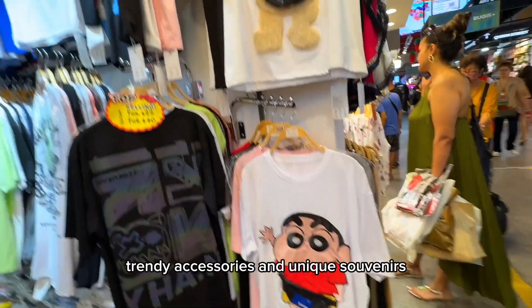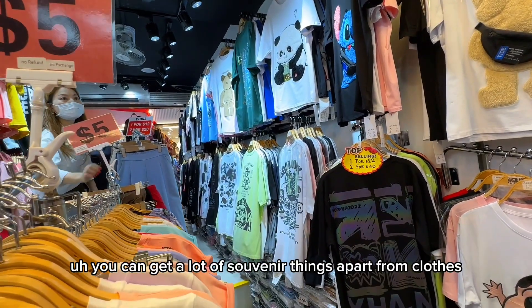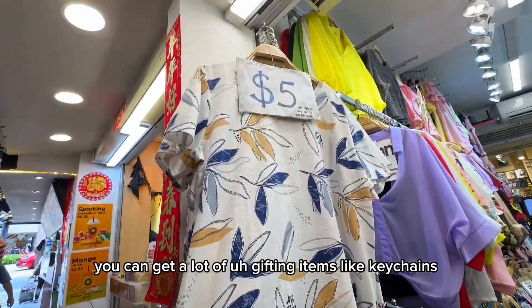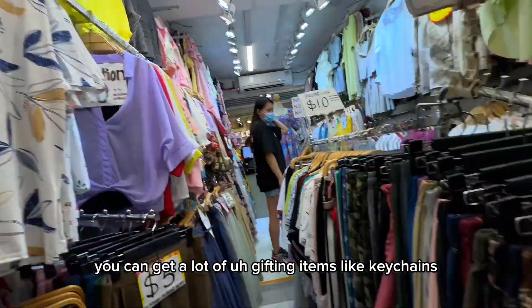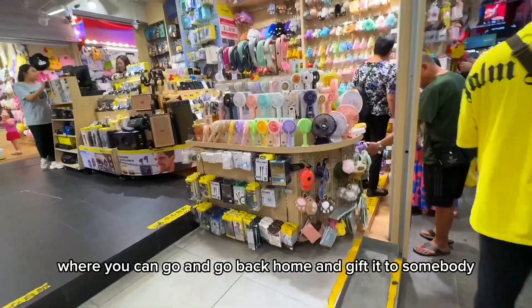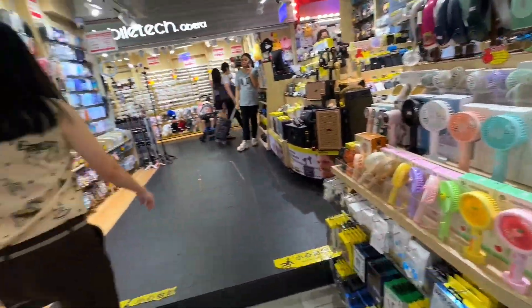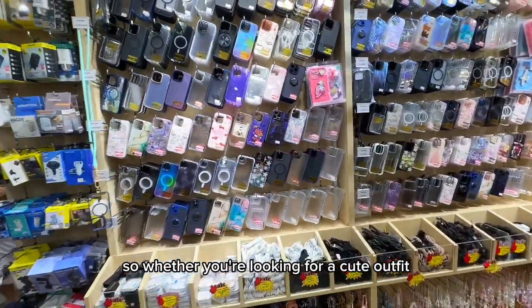It's filled with stalls with cute clothes, trendy accessories, and unique souvenirs at super affordable prices. Apart from clothes, you can get a lot of gifting items like keychains, mugs, and glasses — things you can bring back home to gift to somebody or keep as a memory.